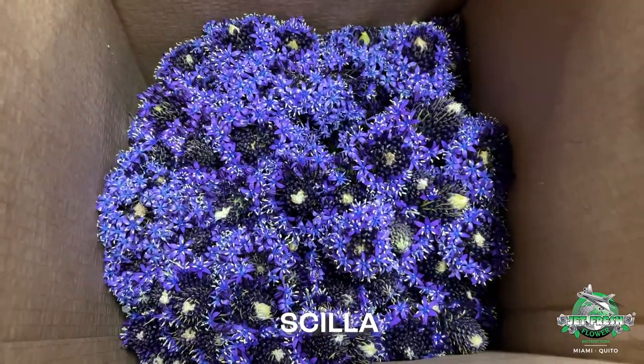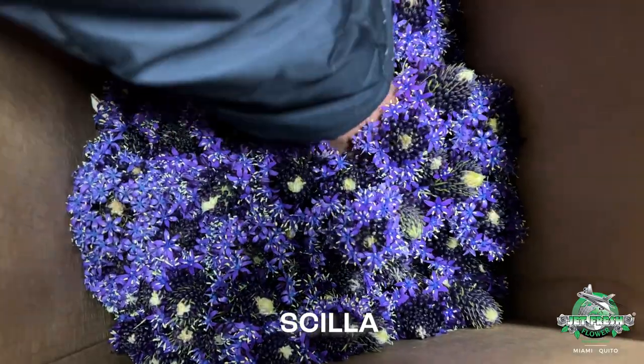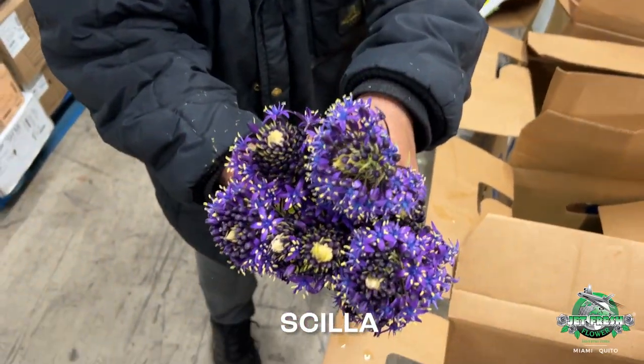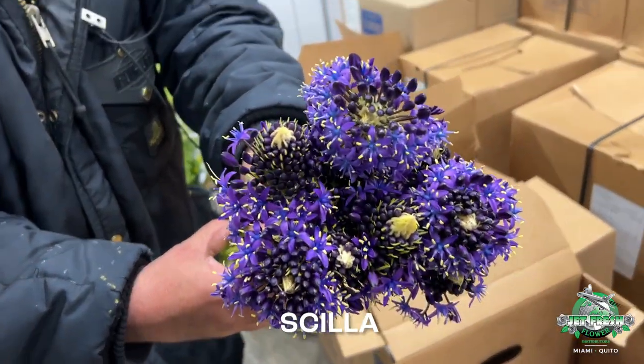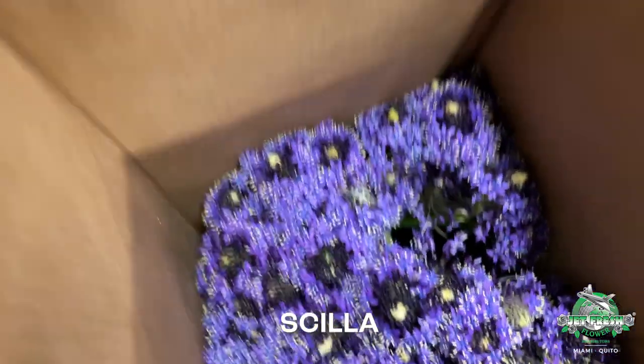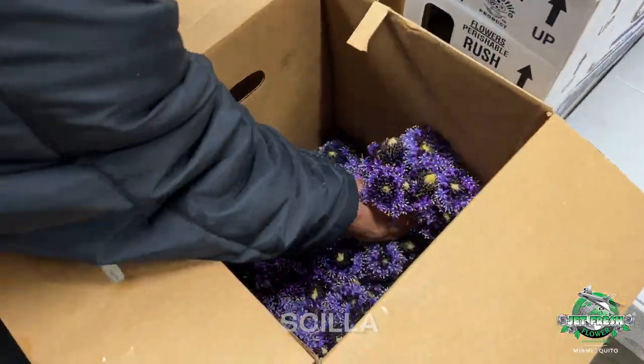Oh, this one's really cool. This is the Skelia's — or something like that, but that's what I'm calling them. Look at that. Wow, that's sweet. That's going to go great with our lineup this week with our BioFreak tulips.